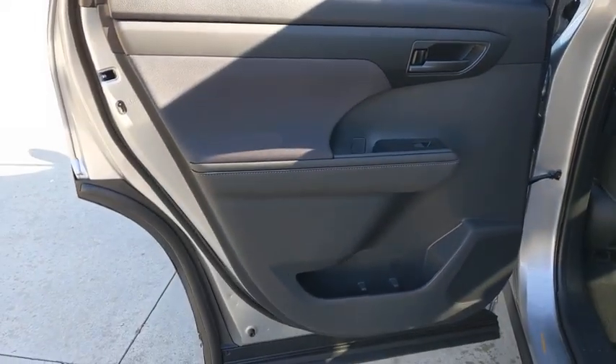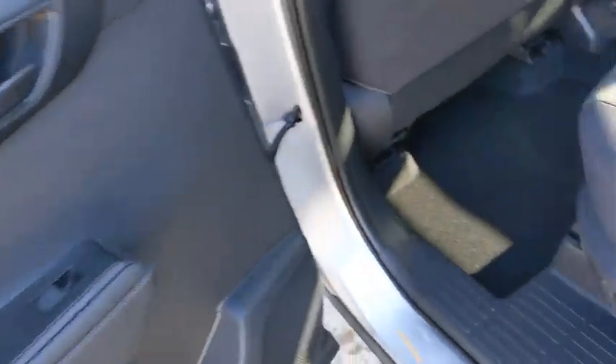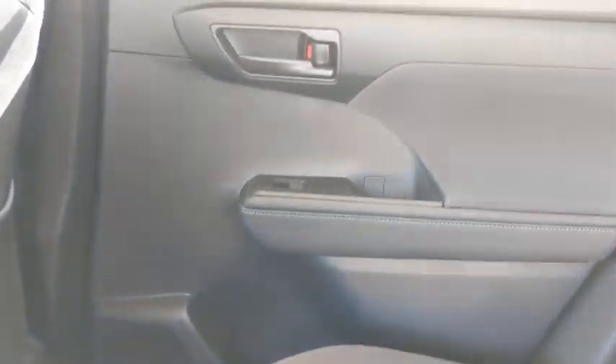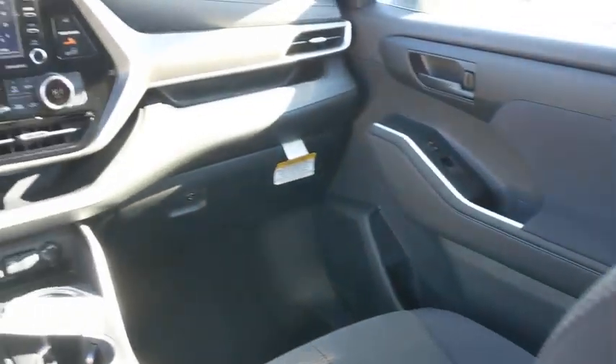Adjustable steering wheel, aluminum wheels, keyless start, four-wheel disc brakes, cruise control, climate control, AM-FM stereo radio, rear defrost, MP3 player.